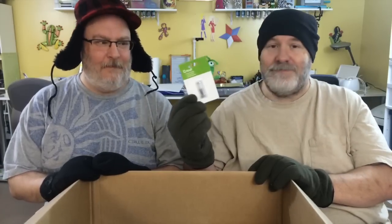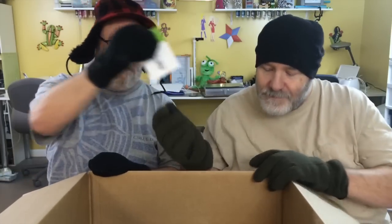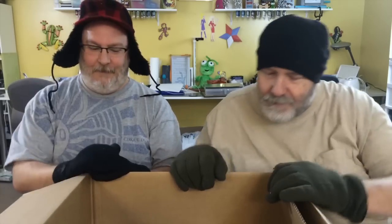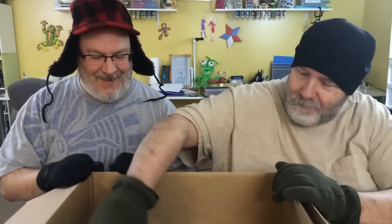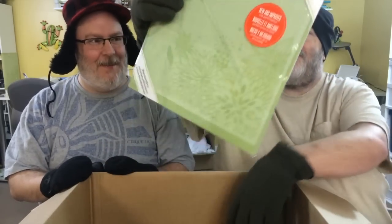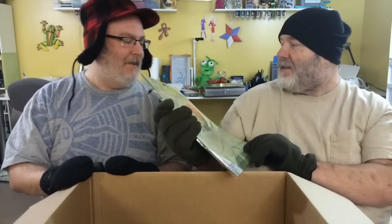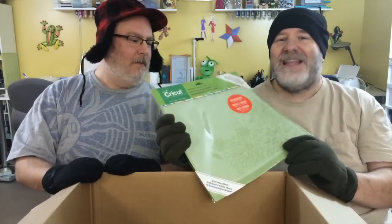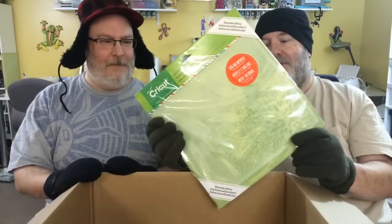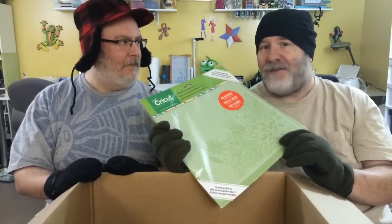Standard Cricut blades — we could use these on our Cricut Mini. And because you can never pick stuff up in gloves or mittens, we got some standard grip mats, because you can never have enough of these. And for the price you can't really go wrong.